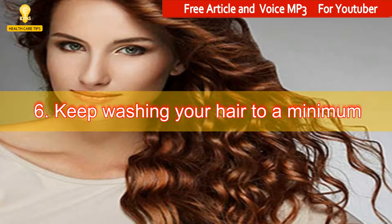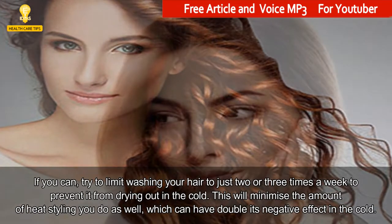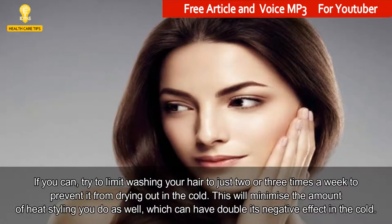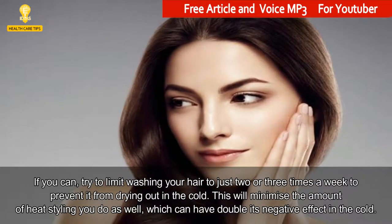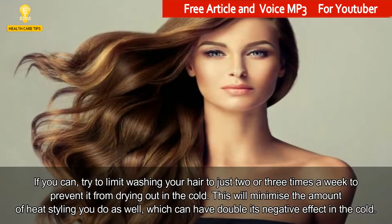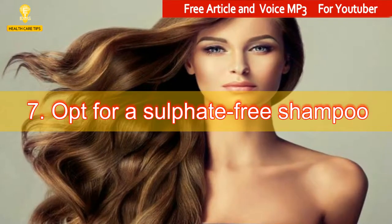6. Keep Washing Your Hair to a Minimum. If you can, try to limit washing your hair to just two or three times a week to prevent it from drying out in the cold. This will minimize the amount of heat styling you do as well, which can have double its negative effect in the cold.